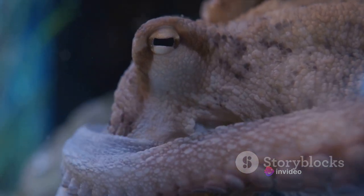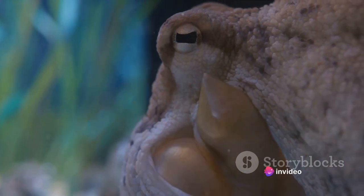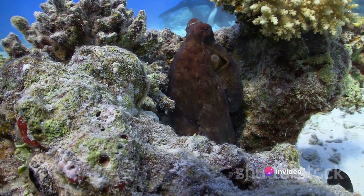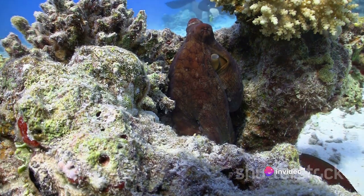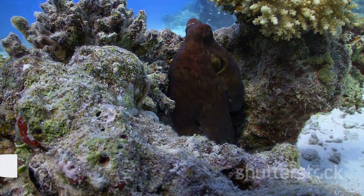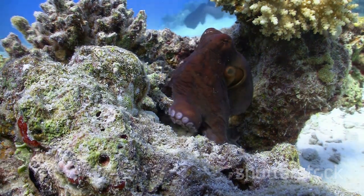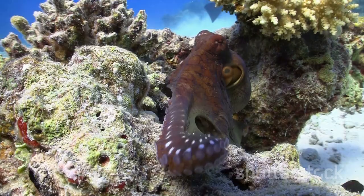It's a game of hide and seek that they play with unparalleled finesse — a testament to their intelligence and adaptability. Catching these masters of disguise is no easy feat; it requires patience, skill, and a deep understanding of their behavior. Yet the thrill of the chase and the respect for these incredible creatures make it a pursuit worth undertaking. Indeed, the octopus is a testament to the wonders of the marine world — a world that continues to captivate and inspire us.